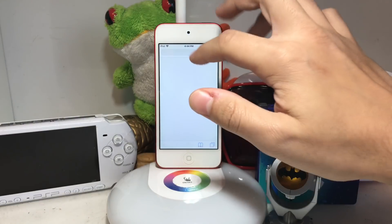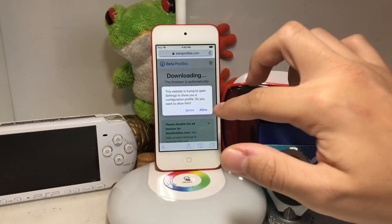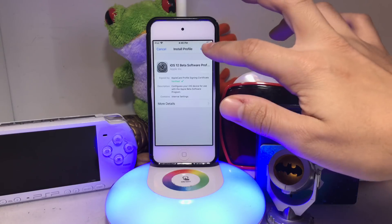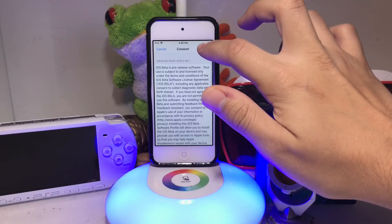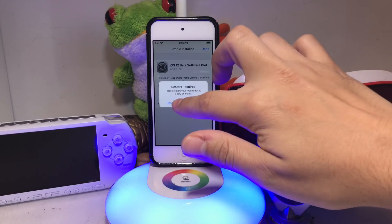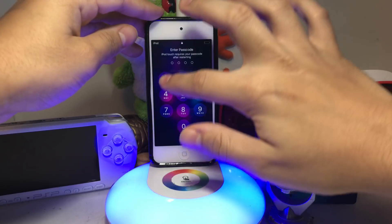The first thing you're going to want to do is go to the link in the description below. Press allow, then press install, enter your passcode, and install one more time. Then you're just going to want to press restart.